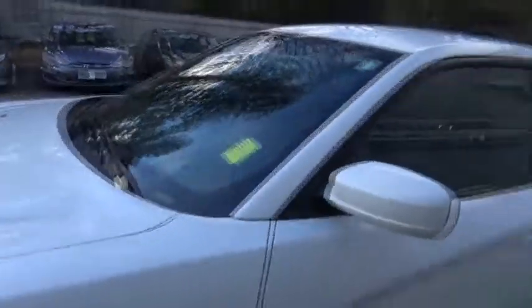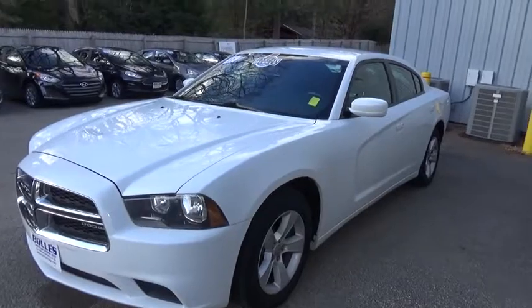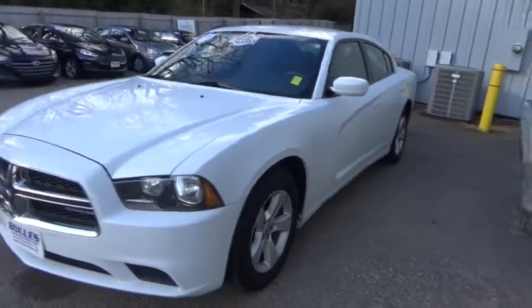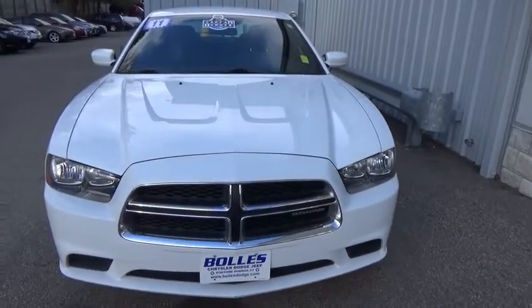Cargo area lights, tachometer, remote window operation, vanity mirrors, engine immobilizer, tire pressure monitoring system, four-piece floor mat set. A vehicle like this doesn't come along every day. Come in and get it before someone else does.